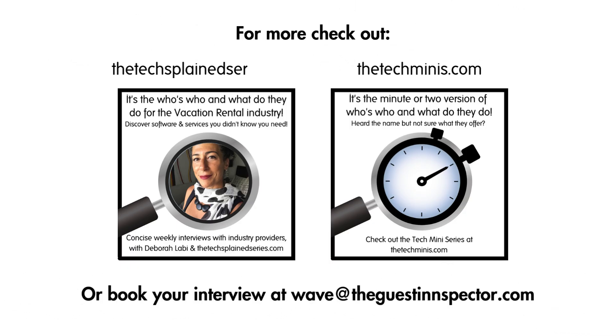I hope you enjoyed this episode. If you'd like to catch up on ones you've missed, head to thetexplainedseries.com, or if you're short on time, head to thetechminis.com where you'll find extra-short interviews. See you next time.